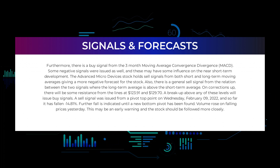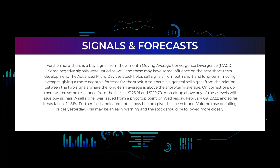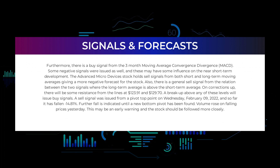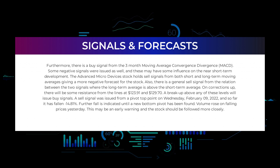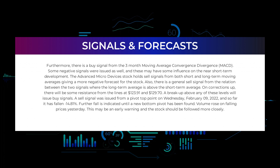We will start with the general picture before we move on to some of the most famous indicators and signals that will give you a deeper and better understanding of the trading possibilities in the stock. There is a buy signal from the three-month Moving Average Convergence Divergence (MACD). Some negative signals were issued as well. The Advanced Micro Devices stock holds sell signals from both short and long-term moving averages, giving a more negative forecast. There is also a general sell signal from the relation between the two signals where the long-term average is above the short-term average. On corrections up, there will be some resistance from the lines at $123.91 and $129.70. A breakup above any of these levels will issue buy signals. A sell signal was issued from a pivot top point on Wednesday February 9, 2022, and so far it has fallen minus 14.81%; further fall is indicated until a new bottom pivot has been found.